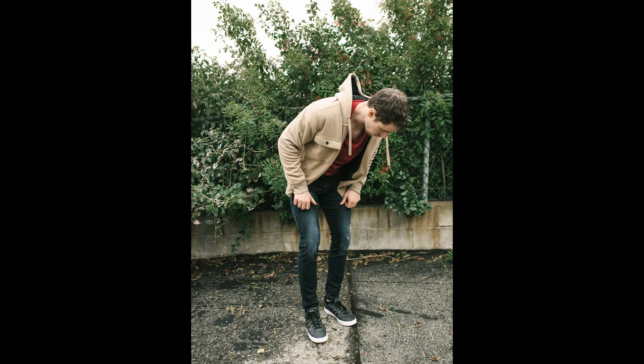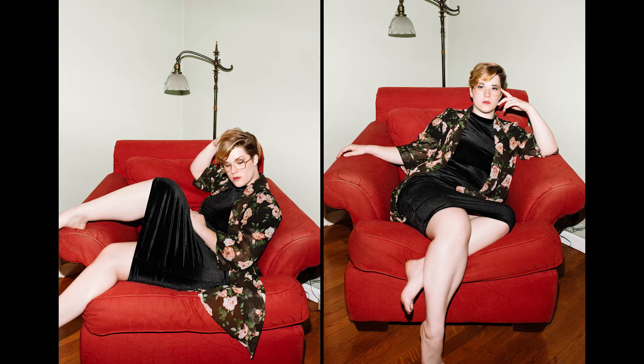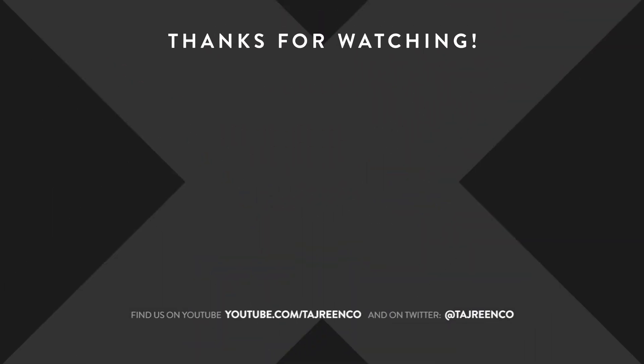But remember, all rules in art are meant to be broken. So experiment, play around, and just have fun with it. Thanks for watching. If you enjoyed this video, hit that thumbs up and subscribe to FilterGrade. You can also follow us on our channel, Tajreen & Co., for more photography tutorials.